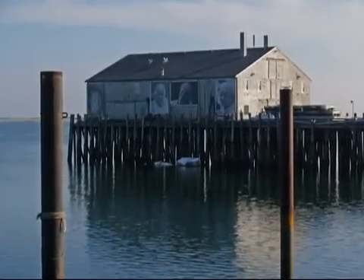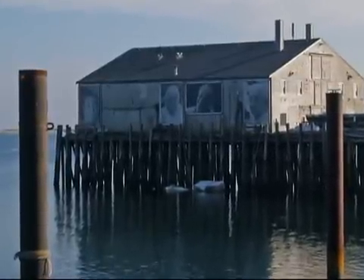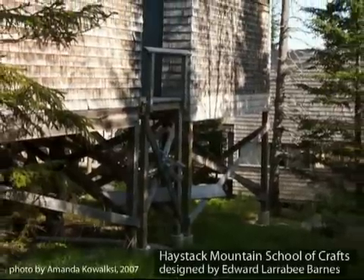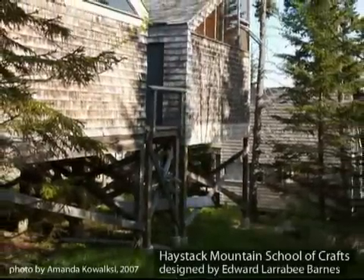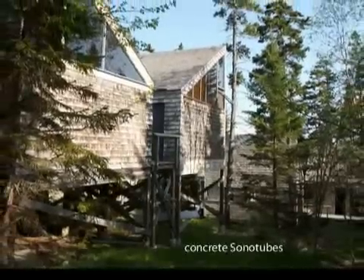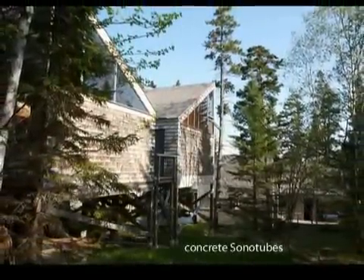Foundation piers are often made of wood, and they're quite common on buildings built off a wharf or shore, like this work building. A foundation of piers allows a building to tread lightly on its site, as in this example of the famed Haystack Mountain School of Crafts, designed by Edward Larrabee Barnes on Deer Isle, Maine. Here, wooden piers rise from concrete sonotube tubes, which protect the wood from direct contact with soil.